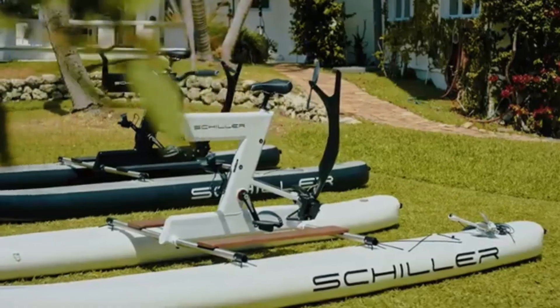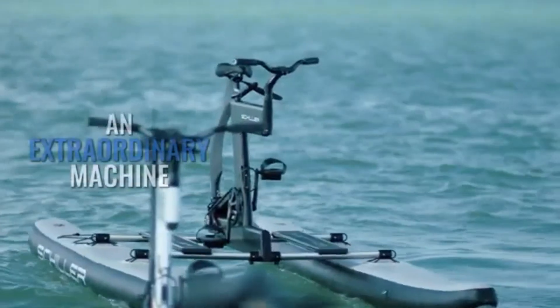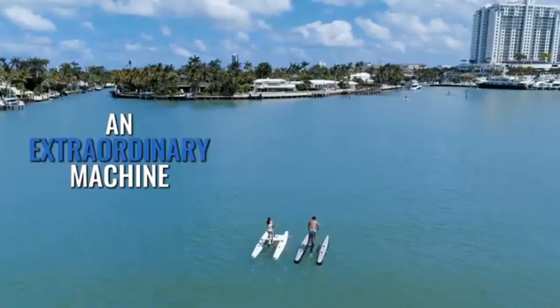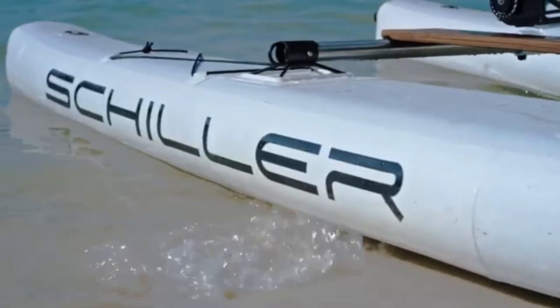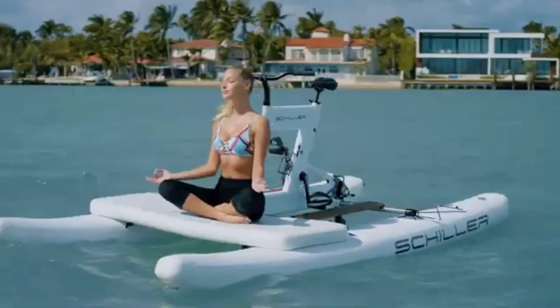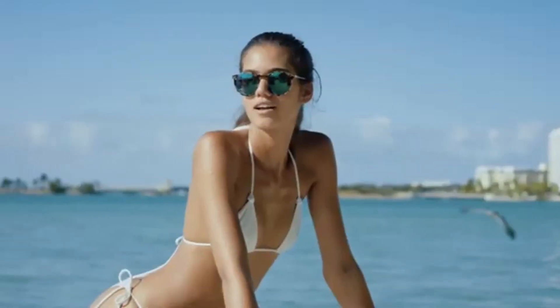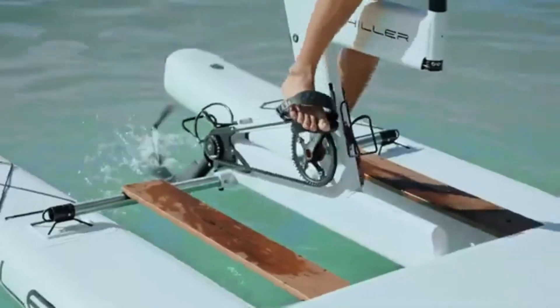Ideal for fitness enthusiasts, eco-travelers, or adventurers seeking a new thrill, the Schiller Bike combines exercise with innovation. Its quiet, stable ride provides a unique way to explore water landscapes, whether for recreation or a serene aquatic commute.